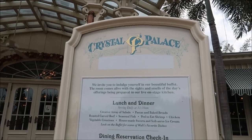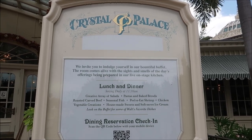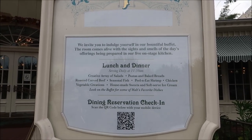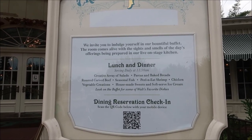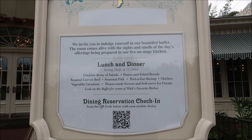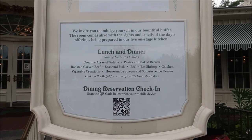Now it's time to check in, and they updated the menu on the outside: they invite you to indulge in their bountiful buffet with a live onstage kitchen. It looks like they have a creative area of salads, pastas, and baked breads, roasted carved beef, seasonal fish, peel-and-eat shrimp, chicken, house-made sweets, and soft-serve ice cream. And on the buffet are some of Walt's favorite dishes — that is really, really cool that they're switching things up like this.